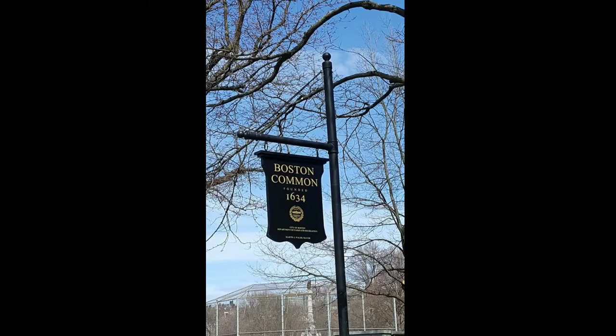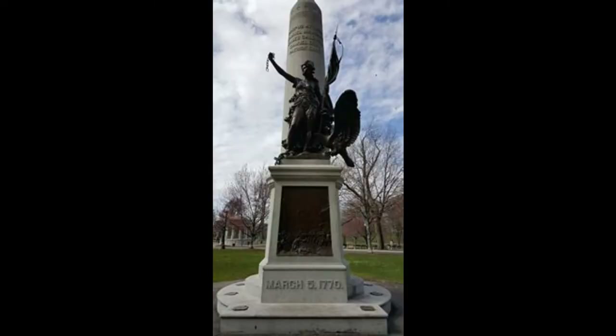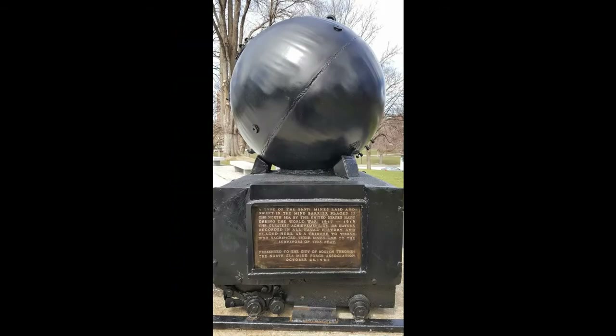The second thing is to just take a walk around Boston Common. If it's not completely freezing, Boston Common is a really large park with monuments, statues, and little plaques with tidbits of history. It's a really fun thing to do if it's not super cold.